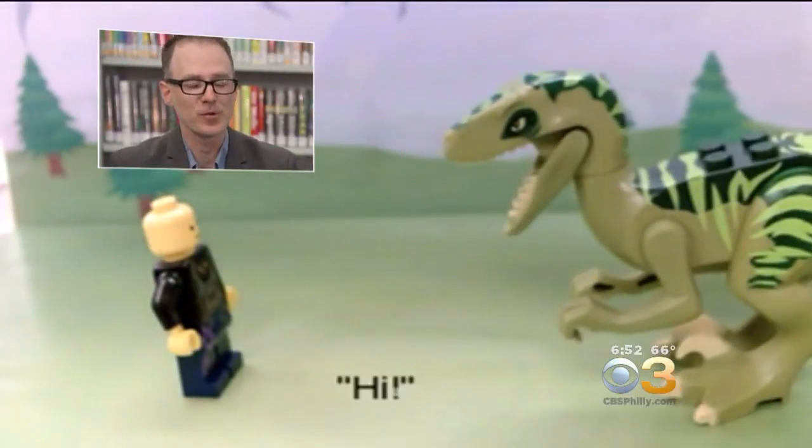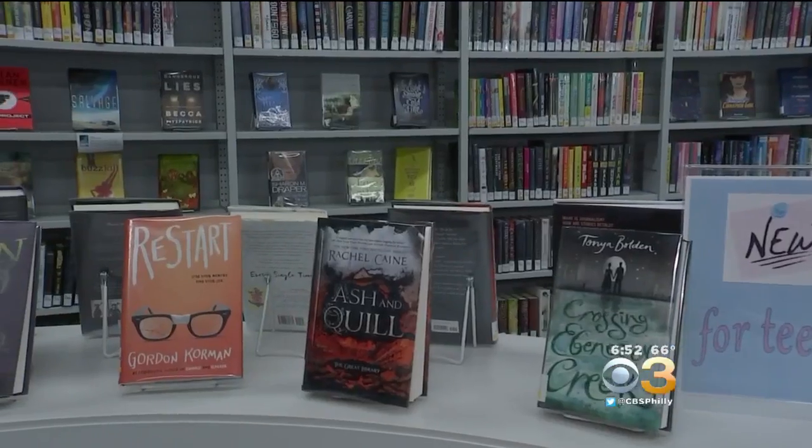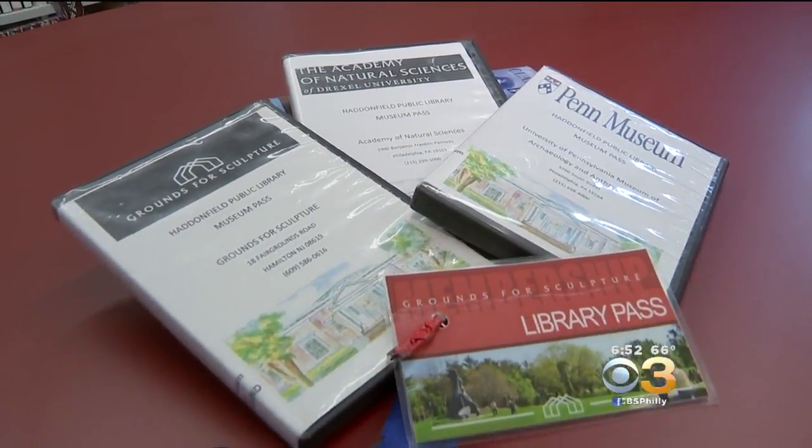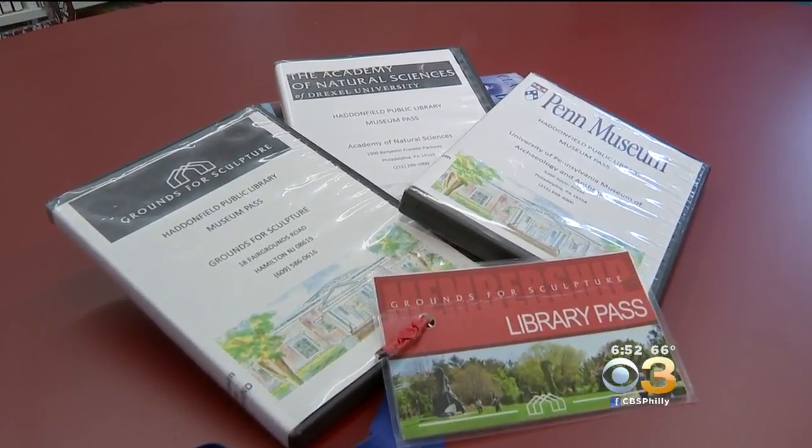Kids produce these wonderful little videos, very imaginative. The library even offers day passes to area attractions — the Camden Children's Garden, the Battleship New Jersey, and things for the adults as well. You've got the Sculpture Garden, the Morris Arboretum, the Natural History Museum. It's a happening place to be in Haddonfield.